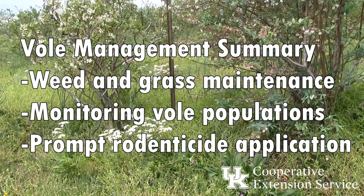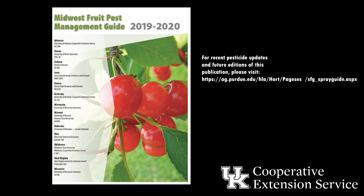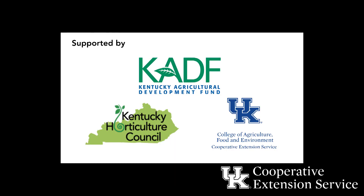For more information on vole control in fruit production, be sure to read the Midwest Fruit Pest Management Guide, which offers more specific information on this topic and many others. Thank you.